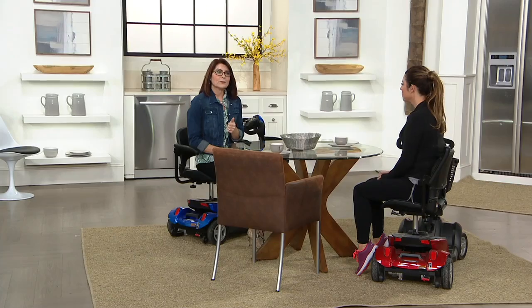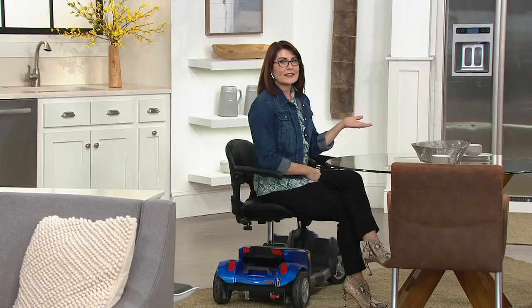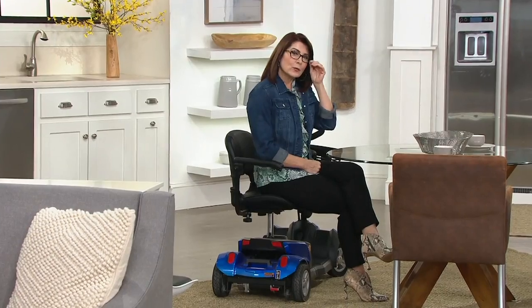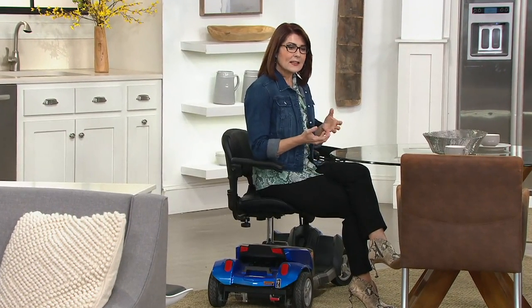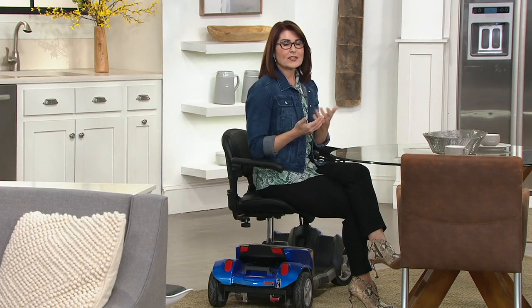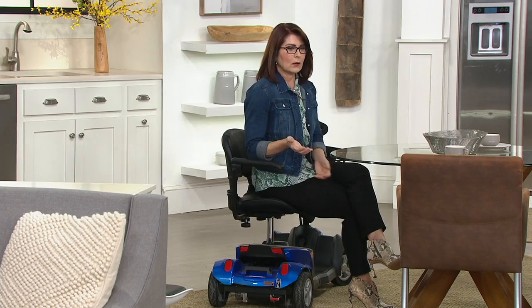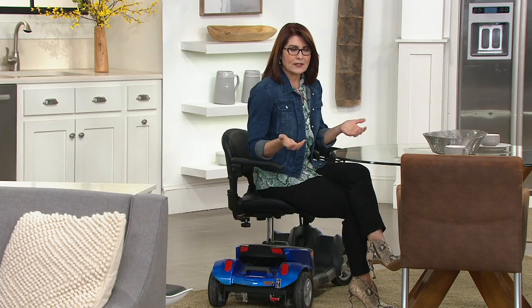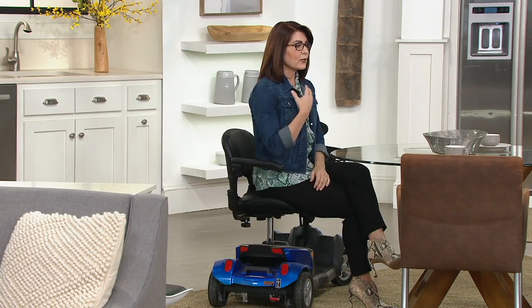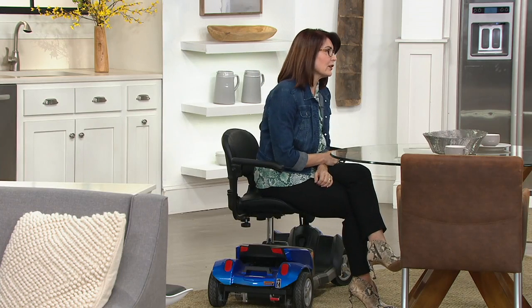EV Rider is all about safety, quality, and ease of use. This has all of those cool amenities you've been asking for, and we want it to be easy for you to use when you get it home. The last thing we want is for you to get something of this nature home and feel like it isn't what you thought. We're proud to say there's quality, there's safety, and it's going to be easy to use.